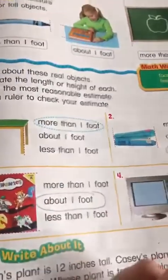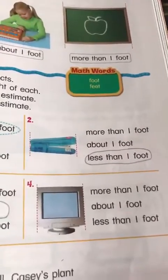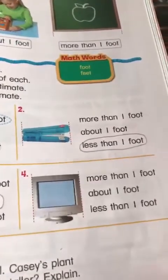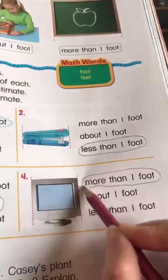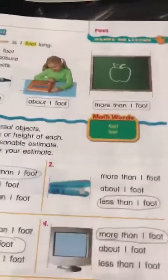Here, the computer screen. Is it more than one foot, about a foot, or less than that? It's big enough, so we can say it's more than one foot. Do you agree? Excellent! So proud of you. We'll move to our next page.